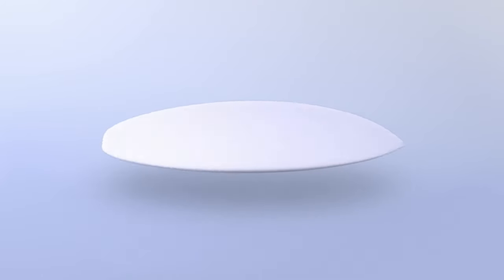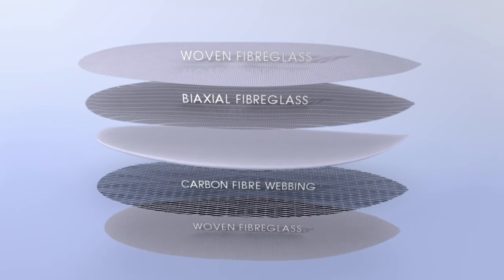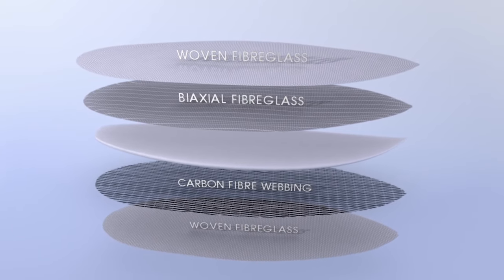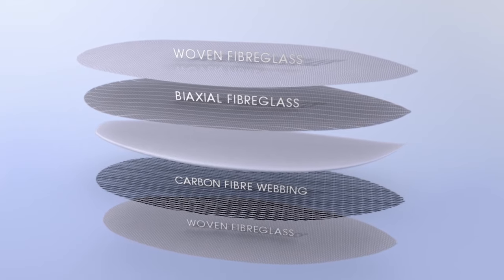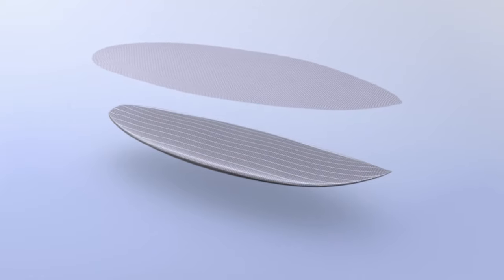The lamination process combines bi-axial and woven fiberglass and a unique carbon fiber webbing that produces a trampoline-like effect that distributes tension evenly to control the flex, especially in critical situations.